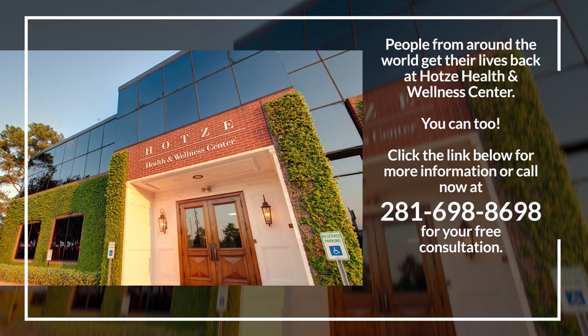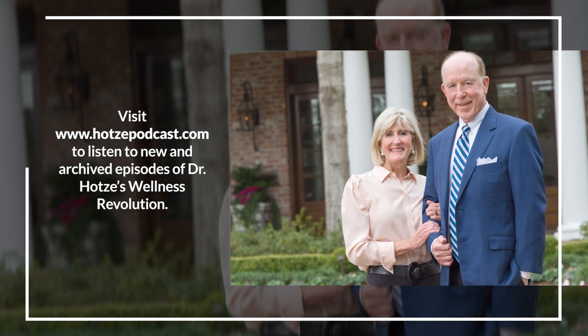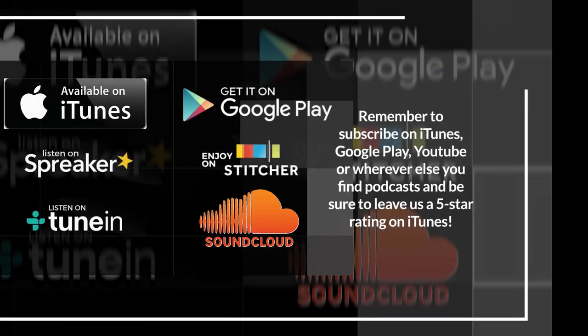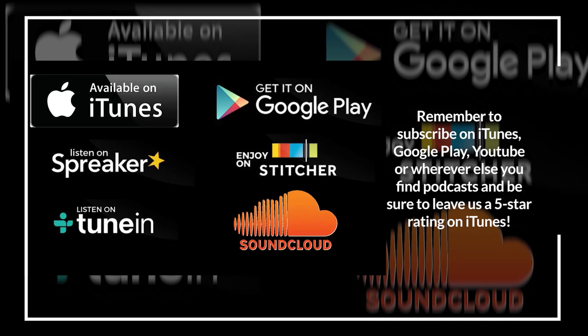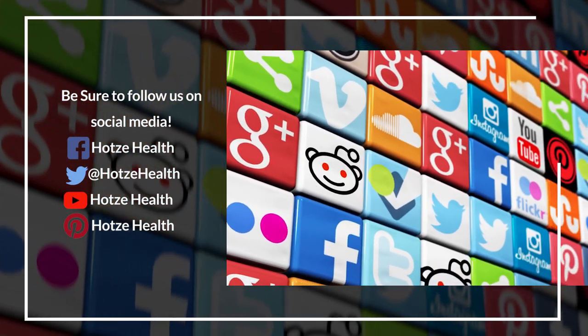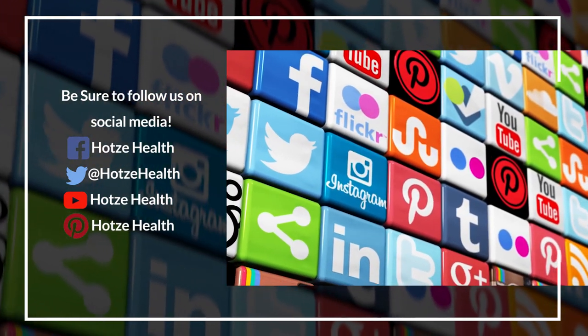Information provided on this program is neither intended nor implied to be a substitute for professional medical advice and is not intended to replace the services of a physician, nor does it constitute a doctor-patient relationship. You should not use information from this radio program to diagnose or treat a health problem or disease without consulting with a qualified health care provider. If you have or suspect you have an urgent medical problem, promptly contact a professional health care provider or call 911. Dr. Hoetze's Wellness Revolution advises you to always seek the advice of a physician or other qualified health provider prior to starting any new treatment or with any questions you may have regarding a medical condition. Any application of the recommendations from this program is at the listener's discretion.